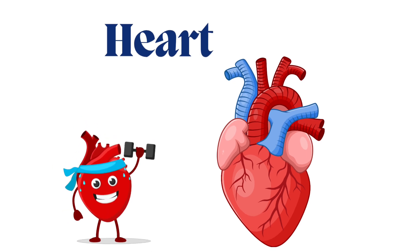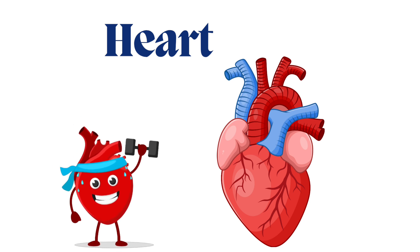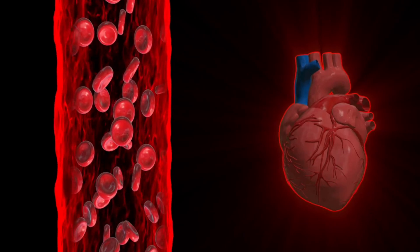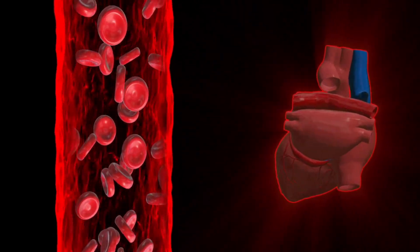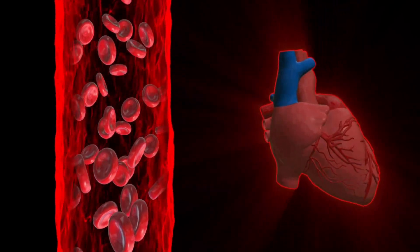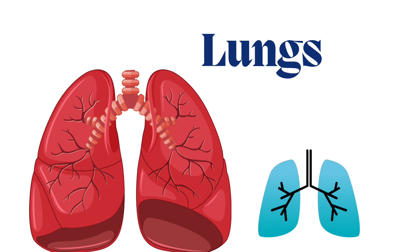The second internal organ of our body is the heart — H E A R T. The heart is a strong muscle that pumps blood all around your body to keep you alive and full of energy.